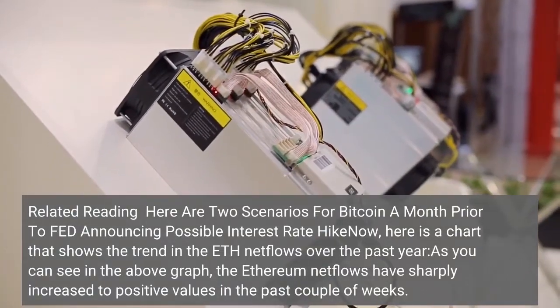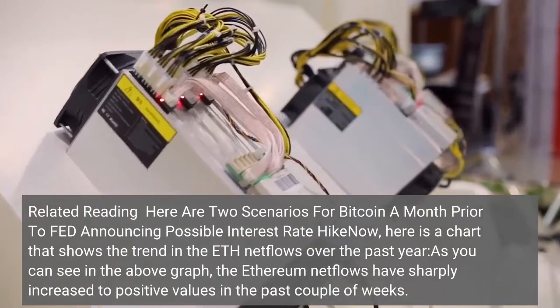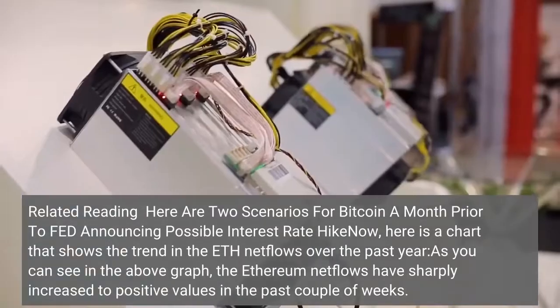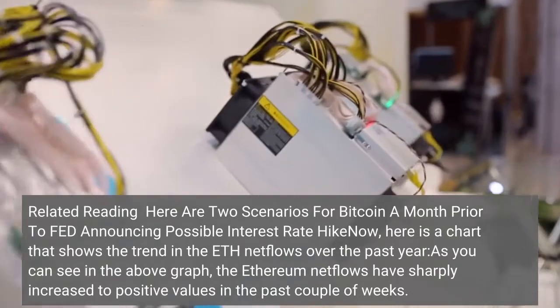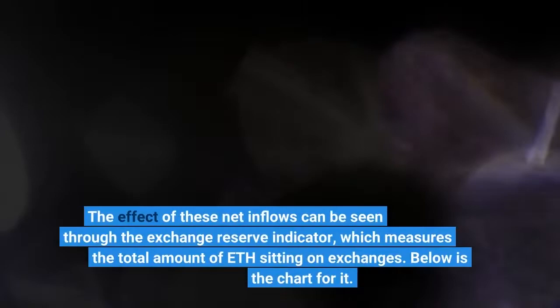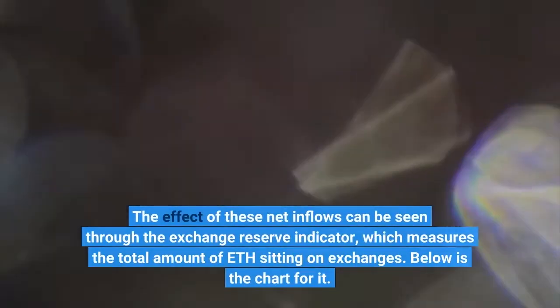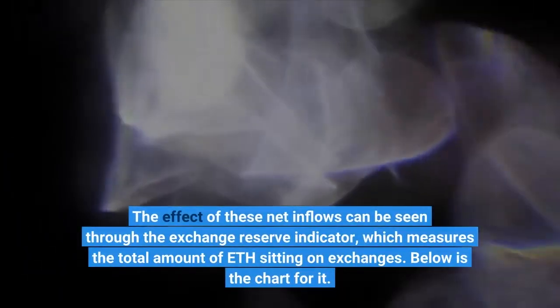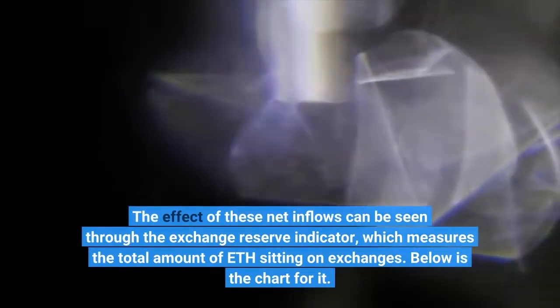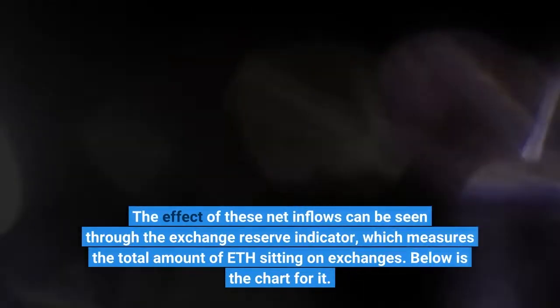Here is a chart that shows the trend in the ETH net flows over the past year. As you can see in the above graph, the Ethereum net flows have sharply increased to positive values. The effect of these net inflows can be seen through the exchange reserve indicator, which measures the total amount of ETH sitting on exchanges.